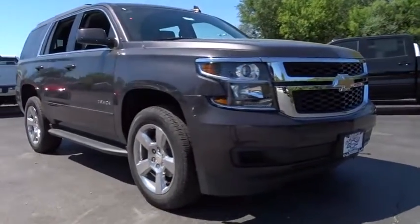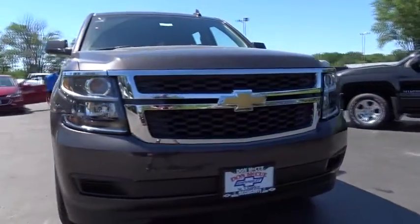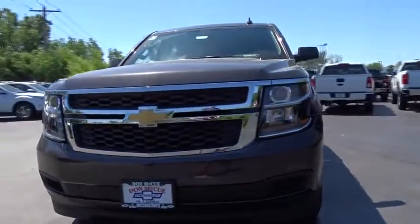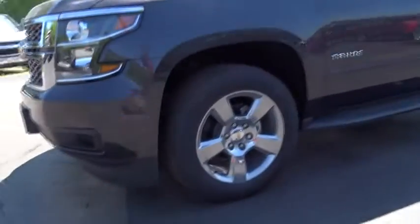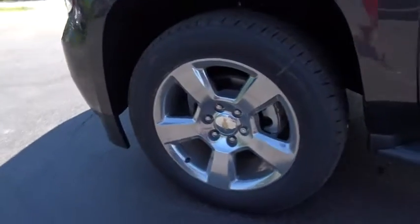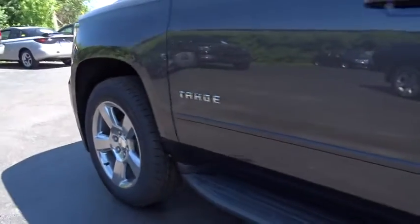The 2017 Chevrolet Tahoe. Tahoe has been the best-selling sports utility vehicle, accounting annually for more than 25% of all full-size SUV registrations in the United States. Here are some of this vehicle's great options.